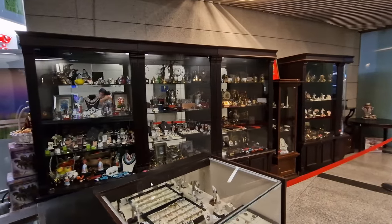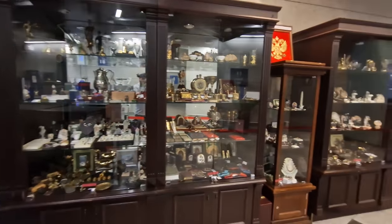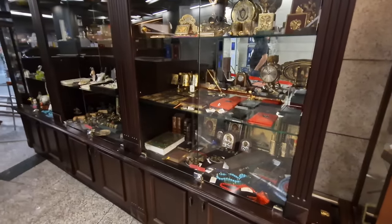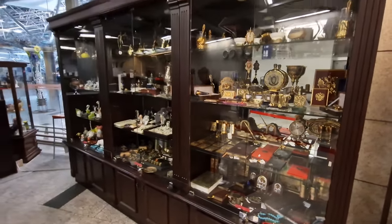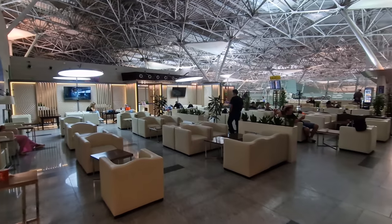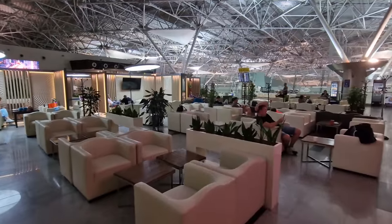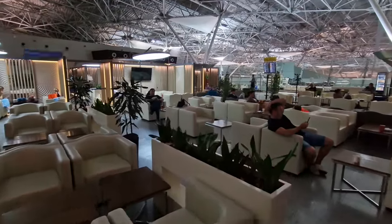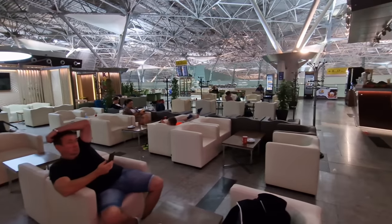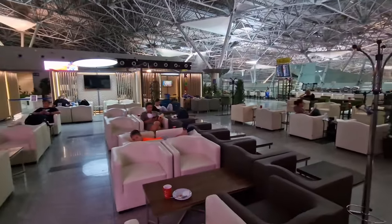I've never seen this before at any airport I've been to, but they've actually got a little mini gift shop here. It's got lots of Russian souvenirs — more like antique souvenirs — with some pretty neat pieces, some very old pieces, and I think some very expensive pieces as well. The other unique thing with this particular lounge, being before security, is that if you're flying out like I am and you're brought here by family or friends, you can actually bring them in here as accompanying guests, even though they're not flying.